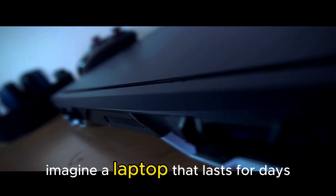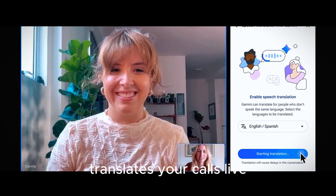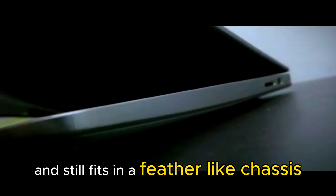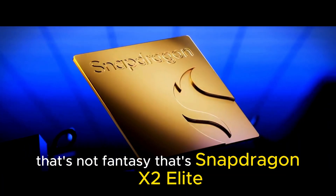Imagine a laptop that lasts for days, edits 4K video like butter, translates your calls live, and still fits in a featherlight chassis. That's not fantasy. That's Snapdragon X2 Elite.